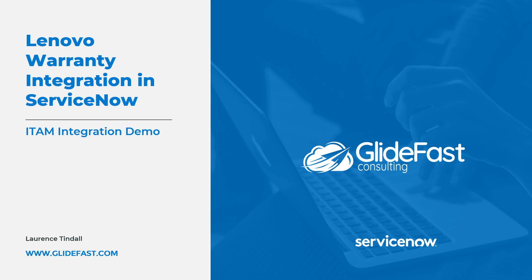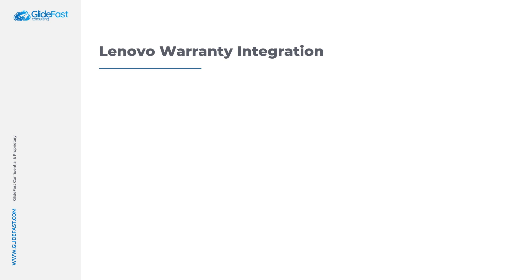Hi there, I'm Lawrence Tindall here at Glidefast Consulting and in today's ServiceNow demo, I'm excited to show you the Lenovo Warranty Integration that we've built here at Glidefast Consulting. Before I take you through the integration, I'd like to go over why this integration is important, the benefits of having warranty visibility on your hardware assets, and the business outcomes that can be achieved with this integration.